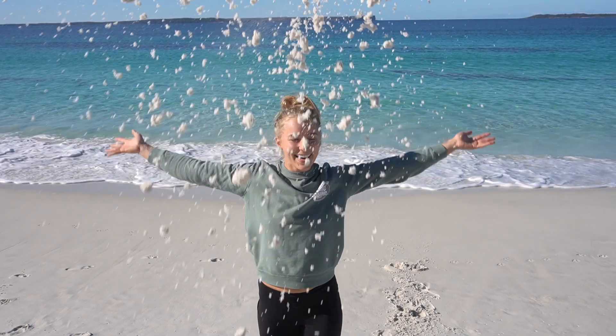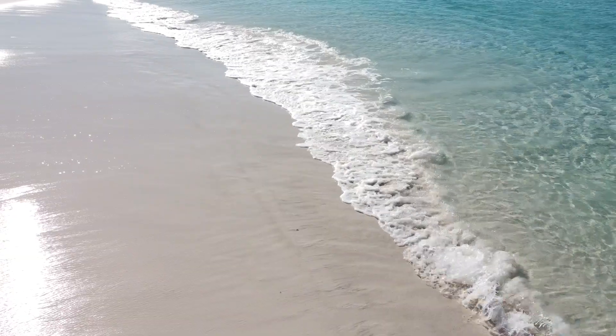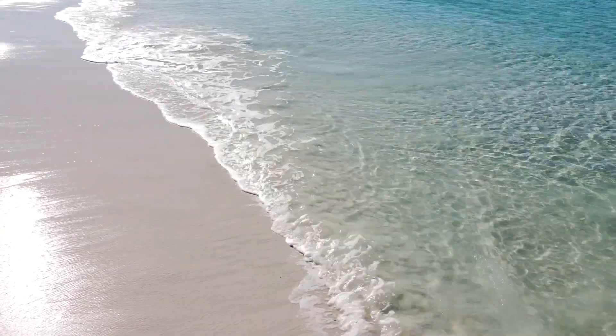Sand is formed when rocks break down over thousands to millions of years from erosion and weathering. Wind, rain, and the constant action of waves and tides aid in this erosion. The color of the sand is determined by the organic material that formed it, whether it's rocks, shells, or coral skeletons.